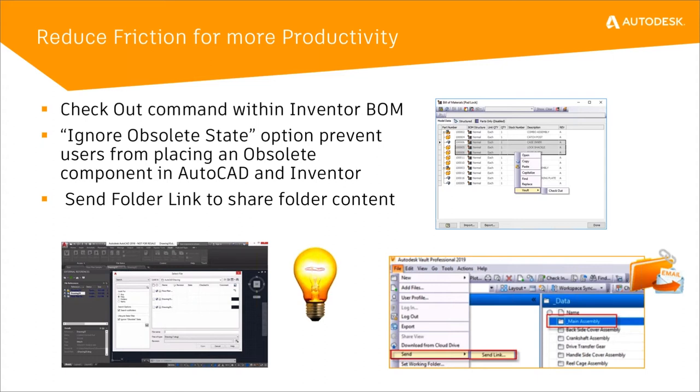One customer-requested enhancement: checkout command within the Inventor BOM editor. A lot of users will be inside of Inventor with an assembly and all its components open, working in the BOM editor. When you want to make a change, you couldn't — you had to get out of the BOM editor, check out the component, and go back in. So someone asked: why can't I just check it out while I'm in there? Now in the right-click menu inside the BOM editor, you can right-click on multiple files, select Vault, and then select Checkout, checking out right from the BOM editor.